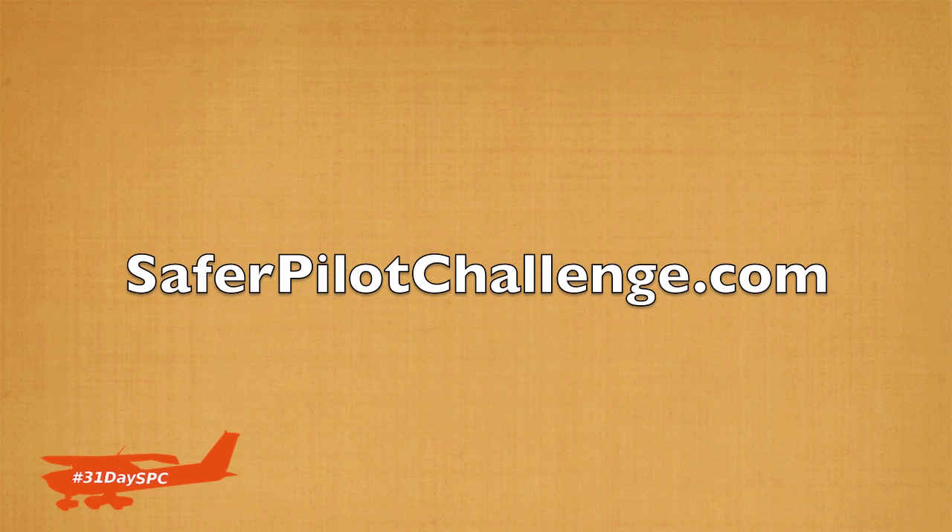Back taxi once you get done before you depart again. For all these videos, go take a look at day two of the Safer Pilot Challenge — all you have to do is go to SaferPilotChallenge.com to get all those videos as they're being released. I can't wait to read your comments and see you guys in day two tomorrow. Remember, a good pilot is always learning. Have a great day, guys.